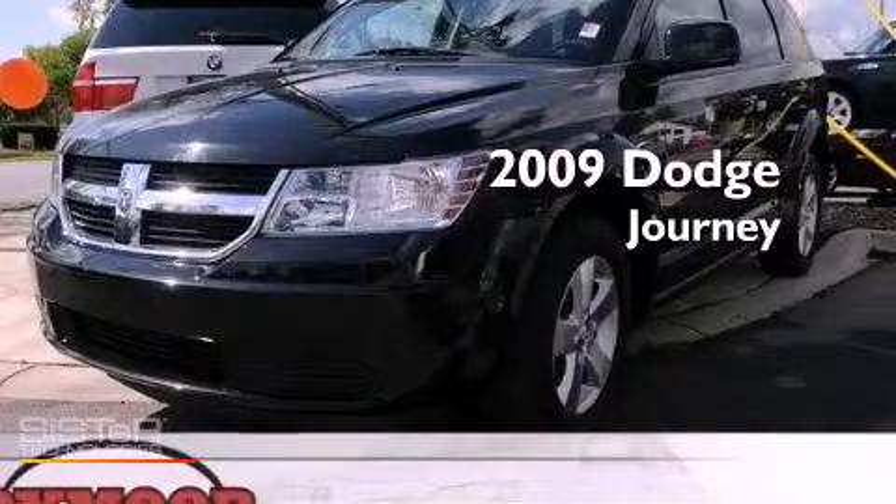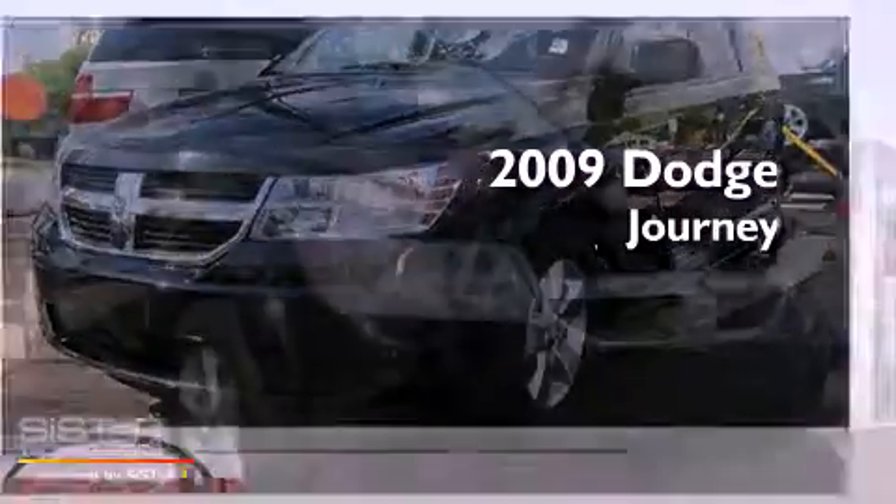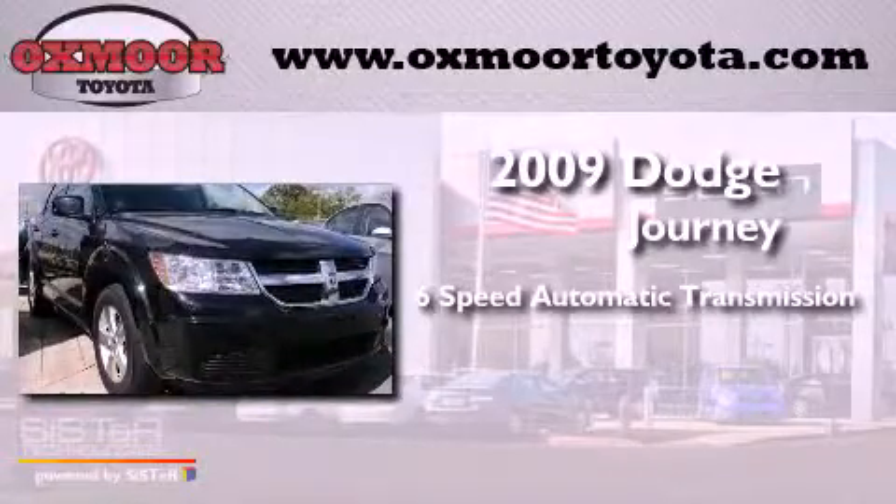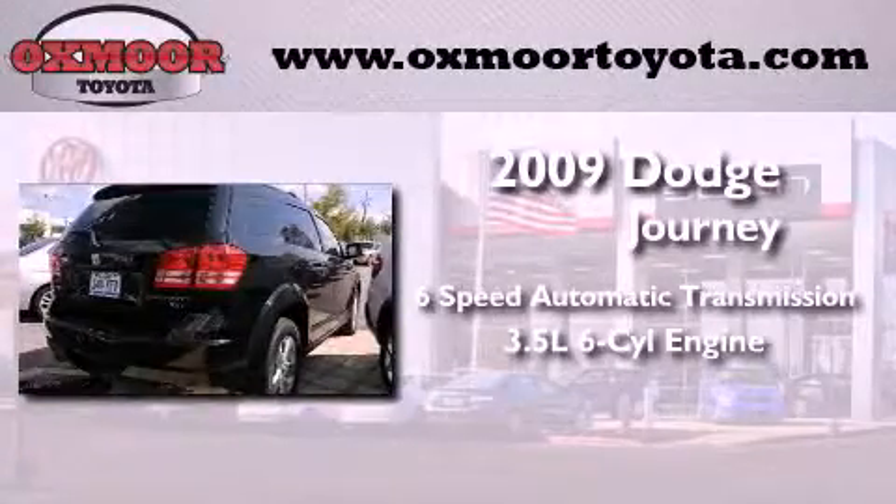This is a 2009 Dodge Journey. This crossover has a six-speed automatic transmission and a 3.5-liter V6.